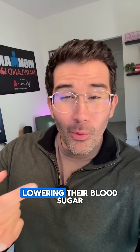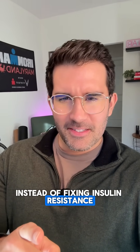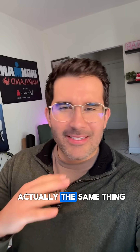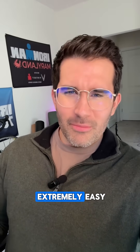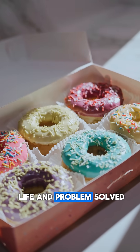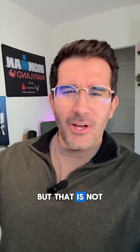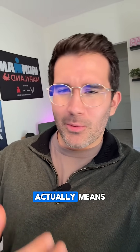Most people focus on lowering their blood sugar instead of fixing insulin resistance, but they are not actually the same thing. Lowering your blood sugar is extremely easy — just avoid carbohydrates for the rest of your life and problem solved. But that is not what reversing the root cause of type 2 diabetes actually means.